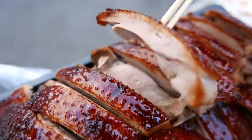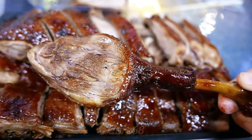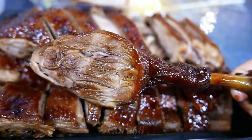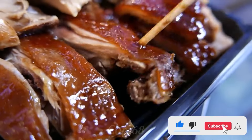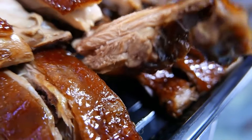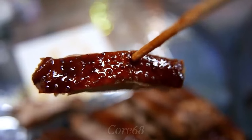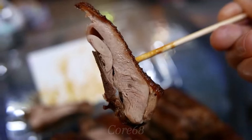That's the end of today's video. Please comment below to let us know what you think. If you are passionate about exploring, don't forget to like and share the video and subscribe to our channel so you don't miss all the interesting and exciting videos ahead. Goodbye and see you again in the next video.